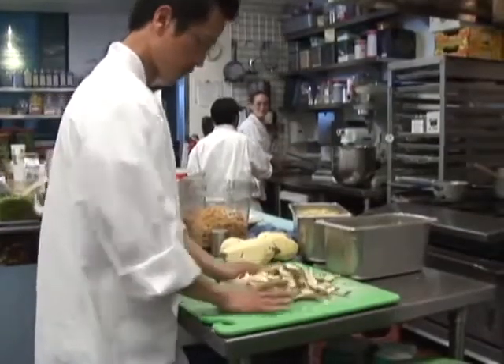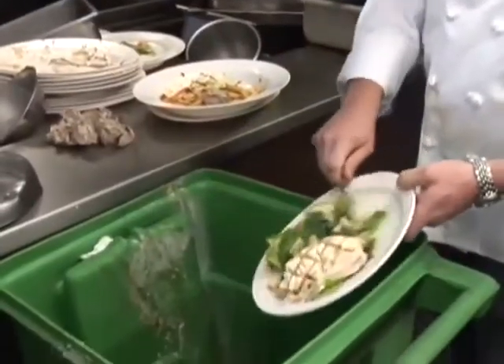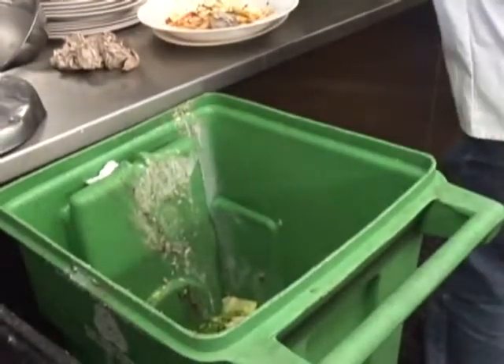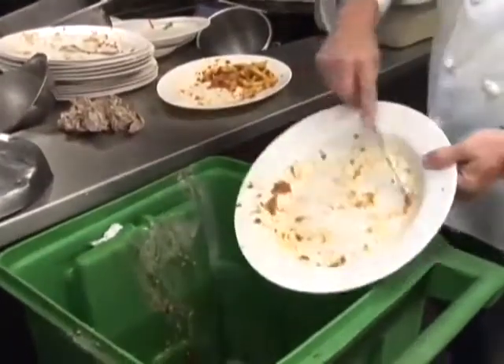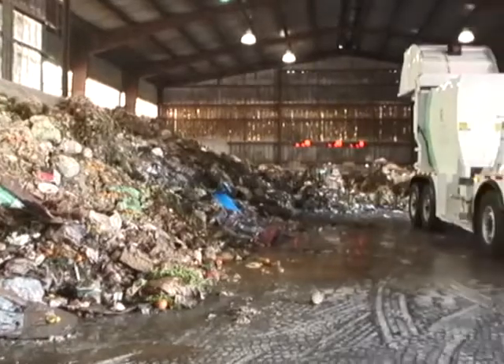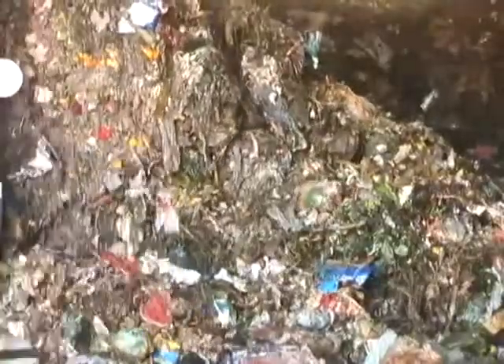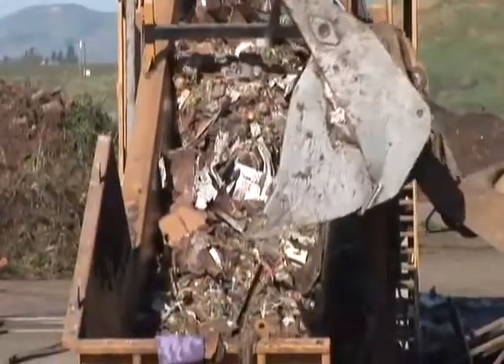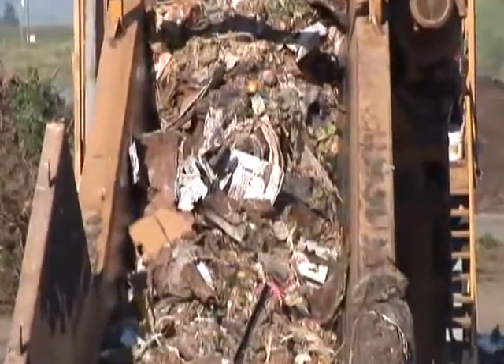The food scraps, plants, and yard trimmings we collect from the green bin are handled separately. This compostable material comes from restaurants, coffee shops, and grocery stores, and residential properties including homes and apartment buildings. The compost collection trucks unload in the organics annex. This material is then loaded into transfer trailers used only for compostable materials and taken to modern composting facilities owned and operated by Recology.